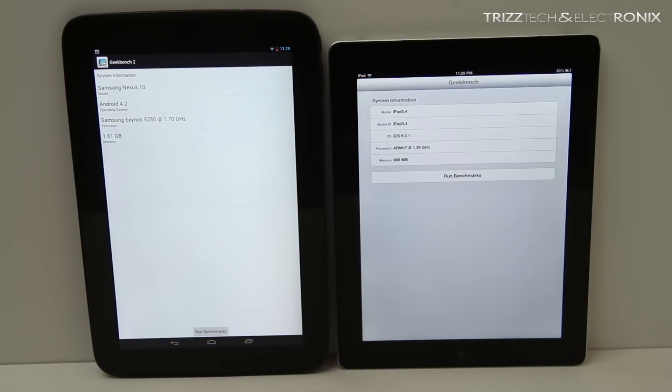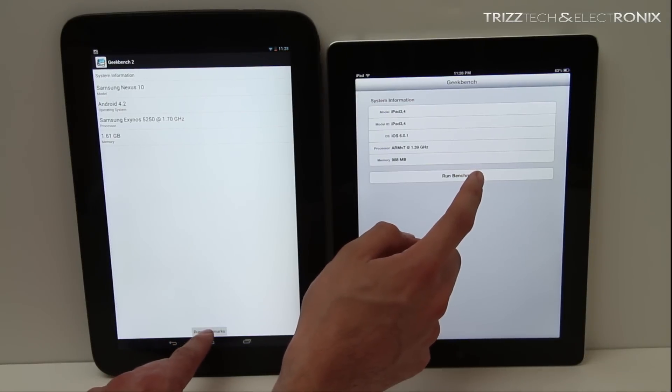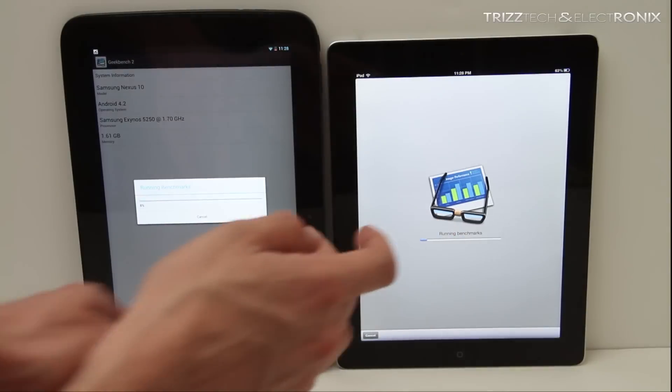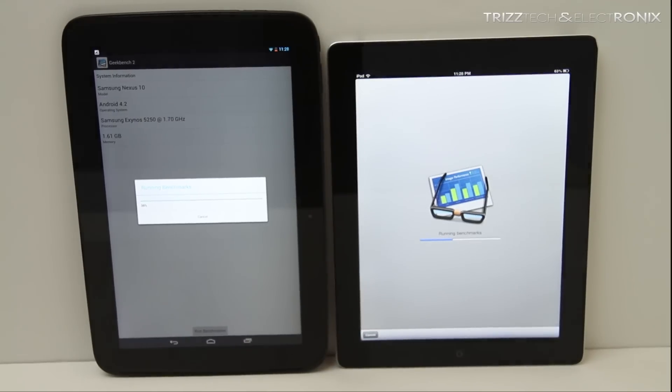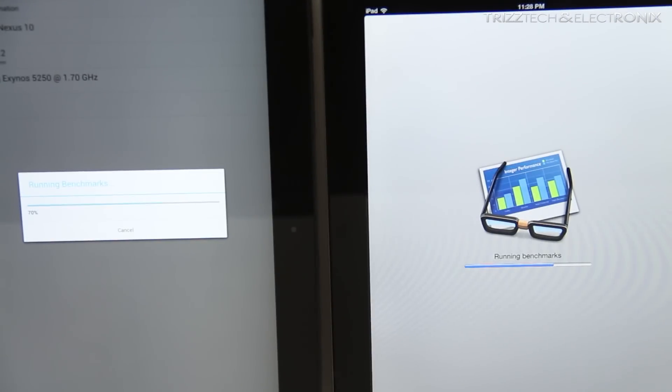What's up guys, Trizl Trey with Triz Tech and Electronics. In this video I'm going to do a benchmark test between the newly released Nexus 10 and the iPad 4th generation. As you guys know, these are the two juggernauts at that 10-inch form factor — these are supposed to be the best of the best, the creme de la creme if you will. So I'm going to do some benchmark scores here to see just how closely competitive they are.